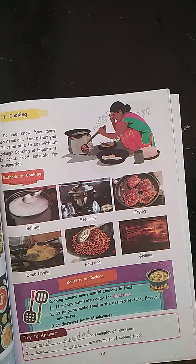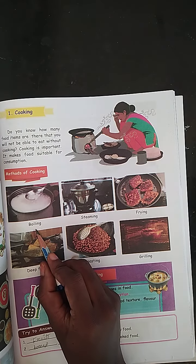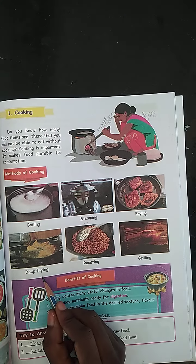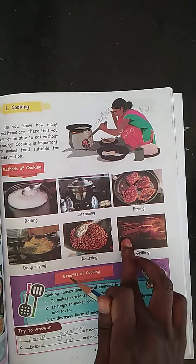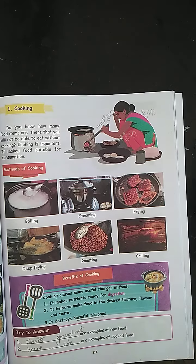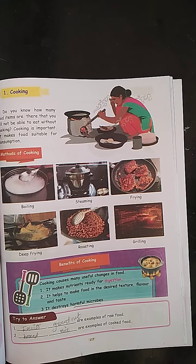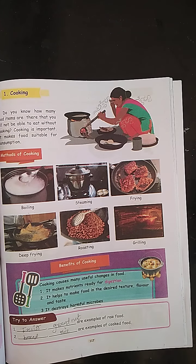There are six methods of cooking: boiling, steaming, frying, deep frying, roasting and grilling. Benefits of cooking: cooking causes many useful changes in food. It gives food the desired texture, flavor and taste, destroys harmful microbes, and makes nutrition ready for digestion.